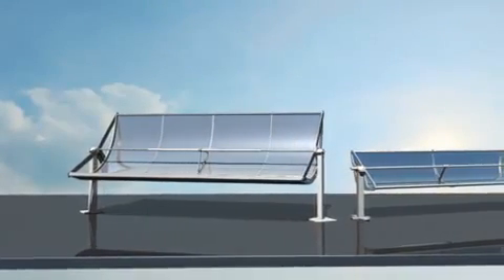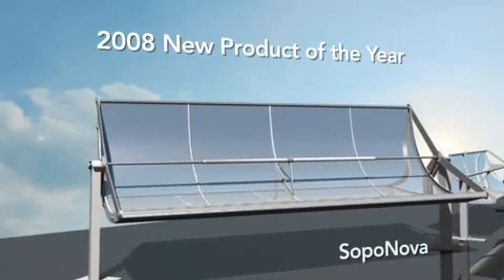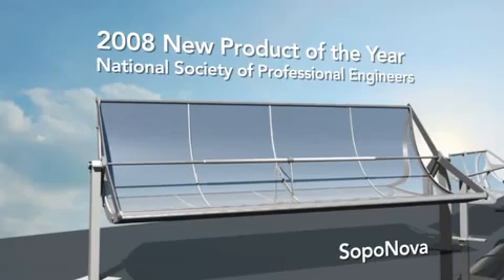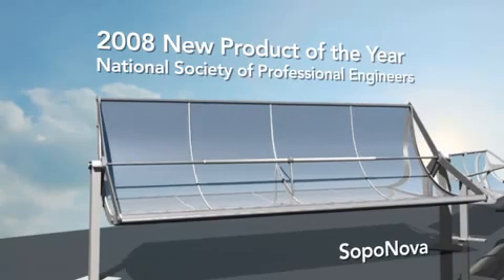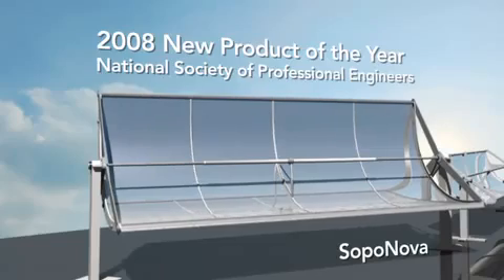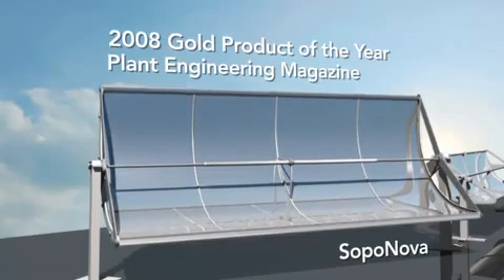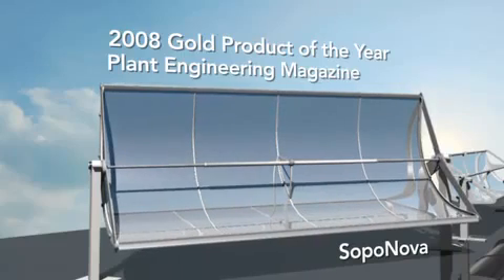SOPA Nova is our award-winning medium-temperature collector. In 2008, SOPA Nova was recognized by the National Society of Professional Engineers as the New Product of the Year — an award previously given to the Boeing 777. SOPA Nova was also selected as the consumer's top choice, receiving Plant Engineer Magazine's Gold Product of the Year Award.